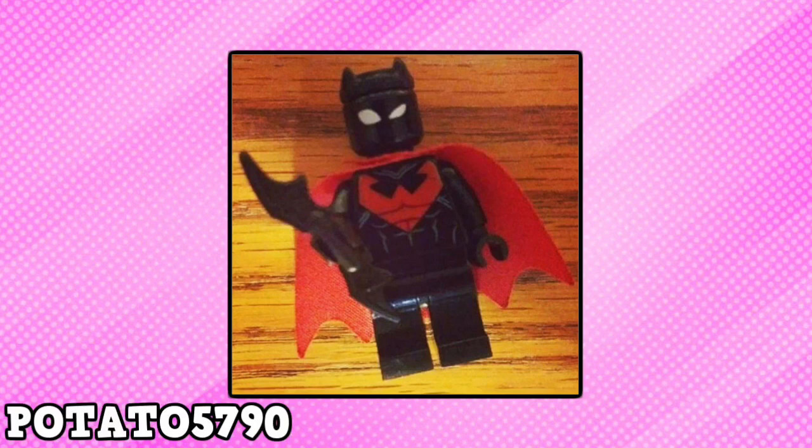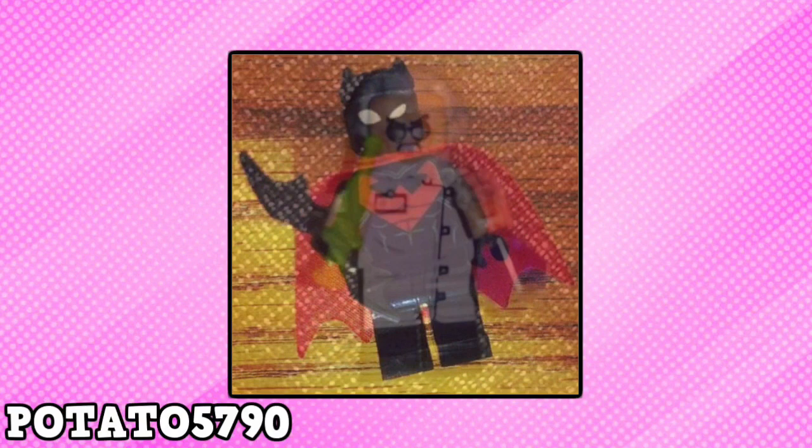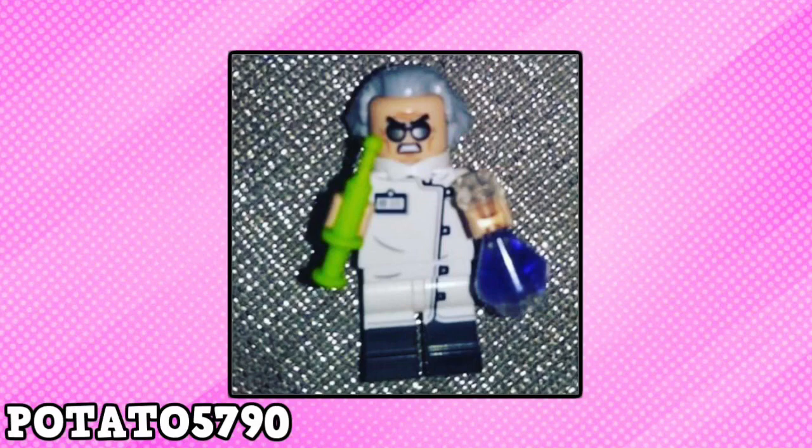Batman Beyond is present, and I'm still in shock that we haven't received an actual figure of him yet. I'm still thinking he might show up in the DC Collectible Minifigure series, though. But the final figure of this video is Dr. Hugo Strange.